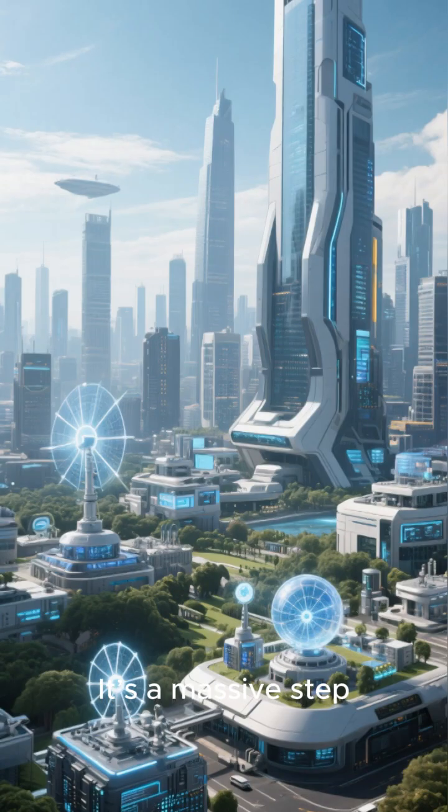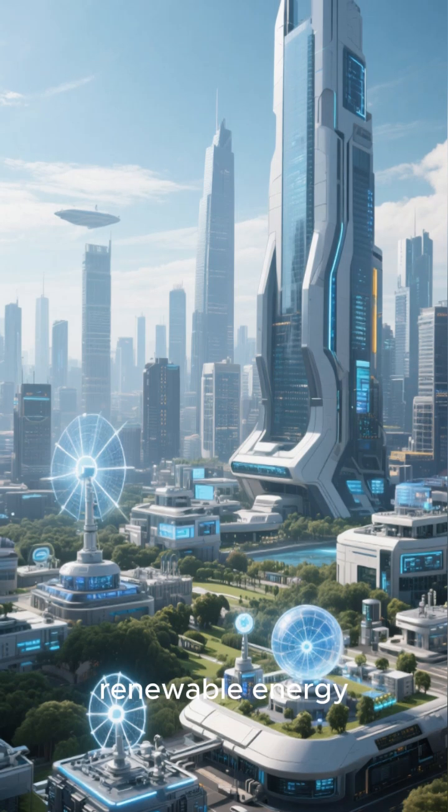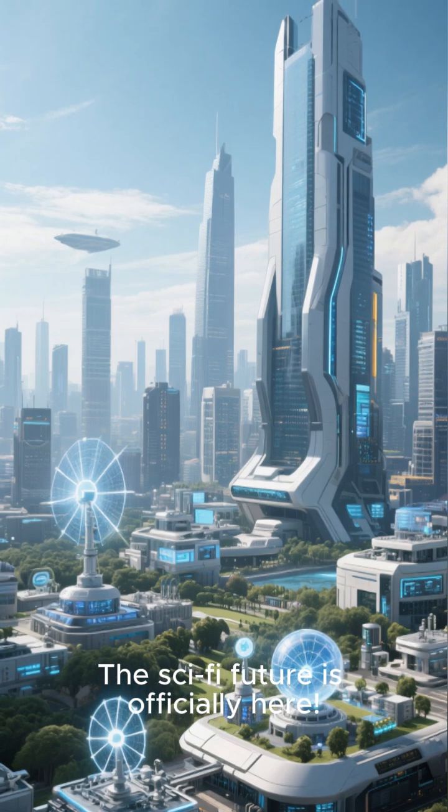It's a massive step forward for everything from quantum computing to renewable energy. The sci-fi future is officially here.